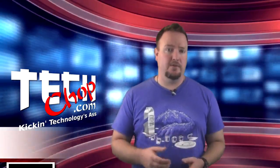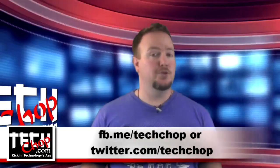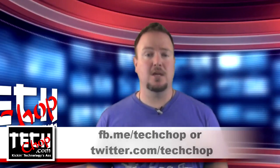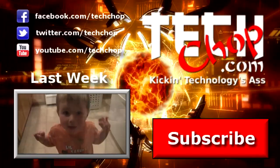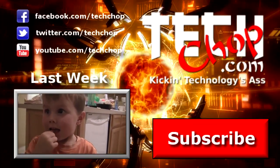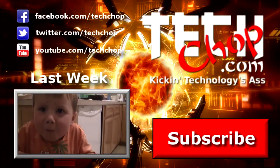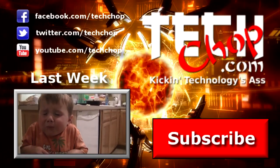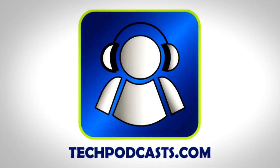If you have any questions about the antivirus tools mentioned today, hit us up in the comments below or sound off on Facebook or on Twitter. Be sure to like, fave, and subscribe, and we'll see you next time right here on TechShop. TechShop is a proud member of the Tech Podcast Network — TechPodcast.com. If it's tech, it's here.